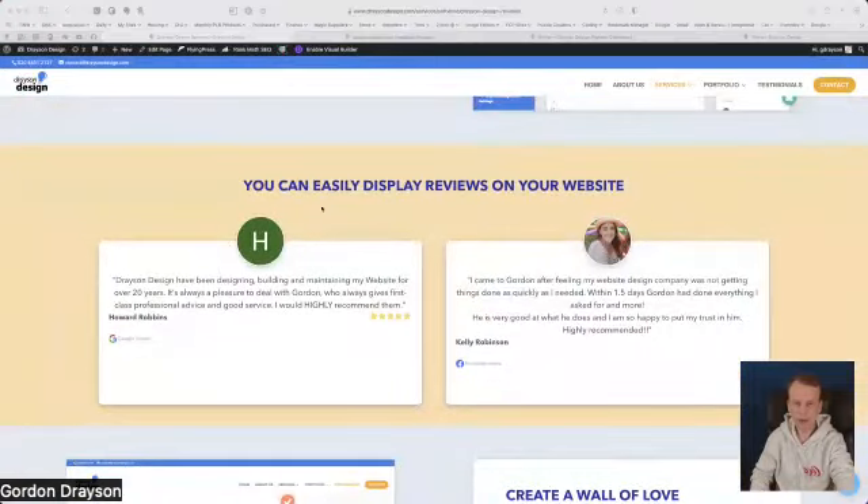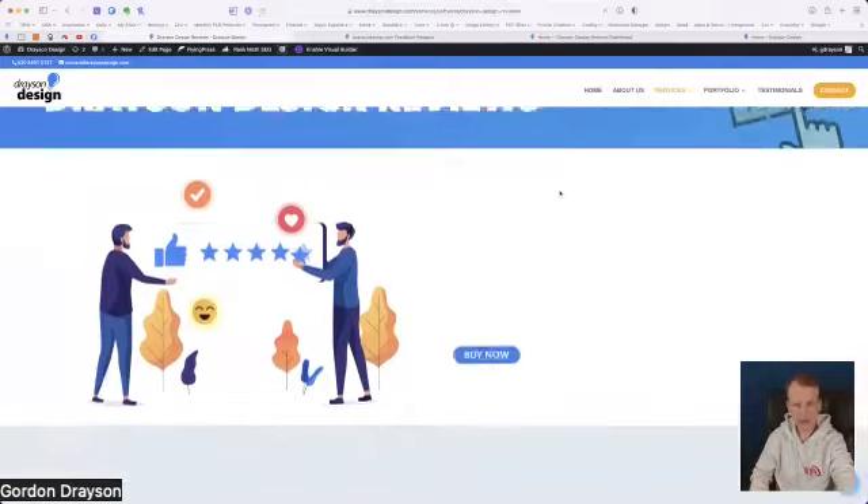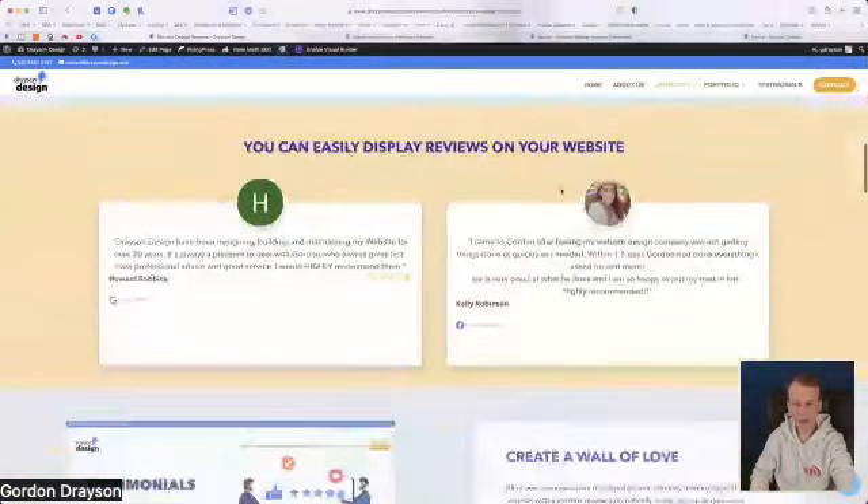This is a really good example of reviews being shown on the website. This is showing one from a gentleman called Howard Robbins and there's Kelly Robinson. These are set as random so what should happen is that when you refresh the page it should show you different reviews.